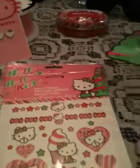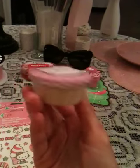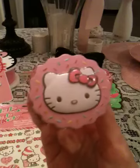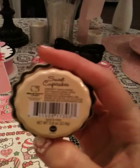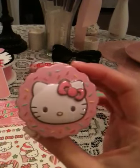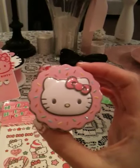The next thing I got was this really cute Hello Kitty item that looks like a little cupcake. The bottom is yellow and the top is pink with sprinkles and her face. Inside of it are little pieces of candy — it says Sweet Cupcakes. It's made of metal as well, so you can reuse it after you eat the candy. This was at Michael's for like $3.40.